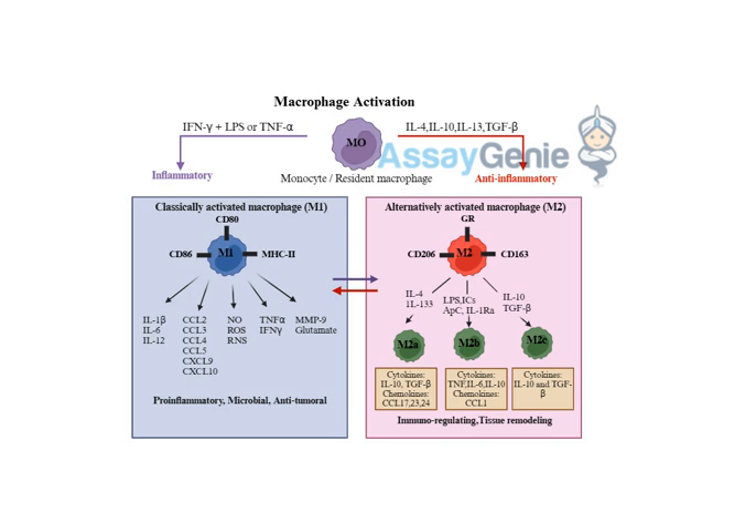To make things even more intriguing, there are actually subtypes of M2 macrophages — M2A, M2B, and M2C — each with slightly different roles in immune regulation. The key takeaway is that this balance between M1 and M2 activity is crucial for maintaining a healthy immune system.